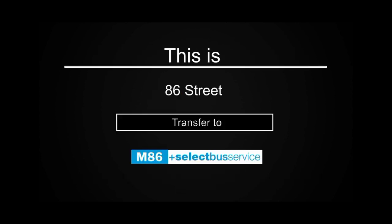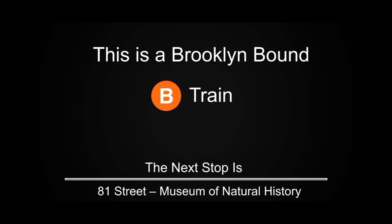This is 86th Street. Transfer to the M86 Select Bus Service. This is a Brooklyn-bound B train. The next stop is 81st Street, the Museum of Natural History.